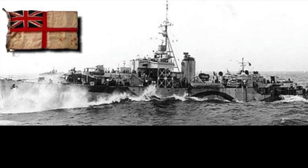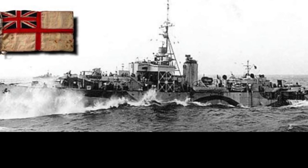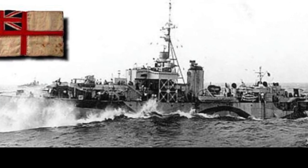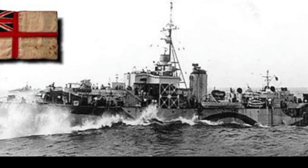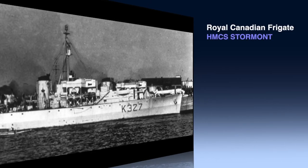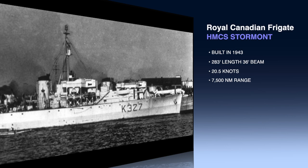The vessel was a Canadian-built fast frigate launched in 1943. It saw service in the North Atlantic, escorting convoys that were being preyed upon by German U-boats. The vessel also participated in the landings at Normandy on D-Day. But have a look at these specs and compare them to any of the larger mega yachts being built today.